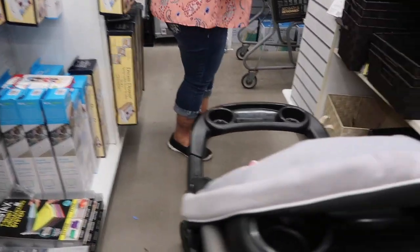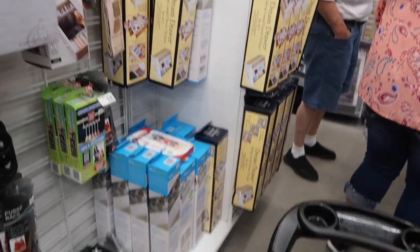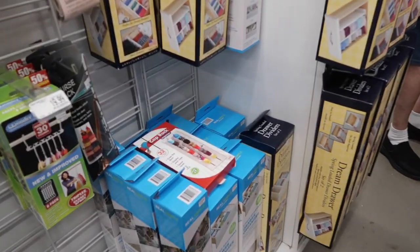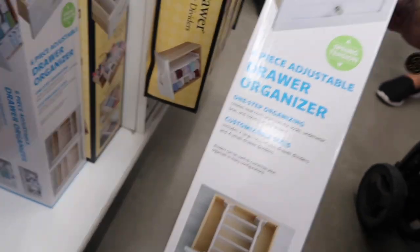I like to hang her bibs on this because right now they're kind of just in a drawer. And there's also this drawer organizer — how can you make these big or small? Six piece.